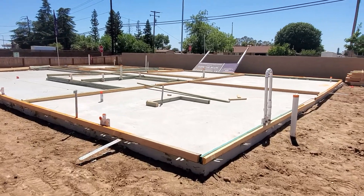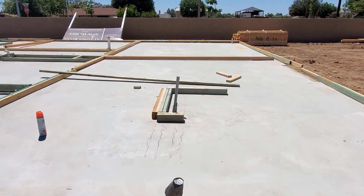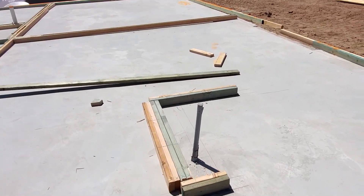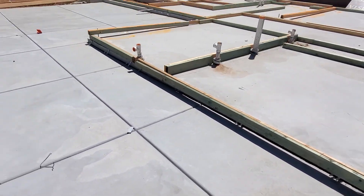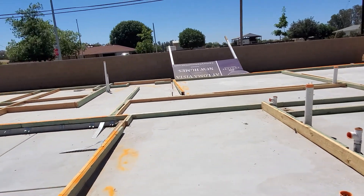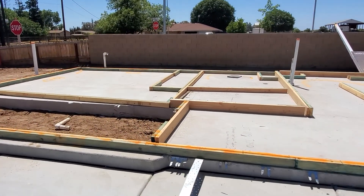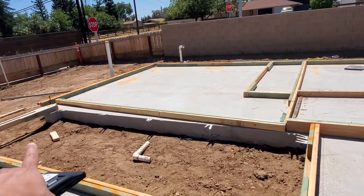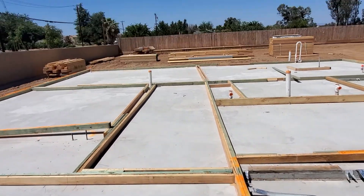You'll see the layout right there. That right there will be the kitchen. And then you'll see this is the garage — a tandem garage.